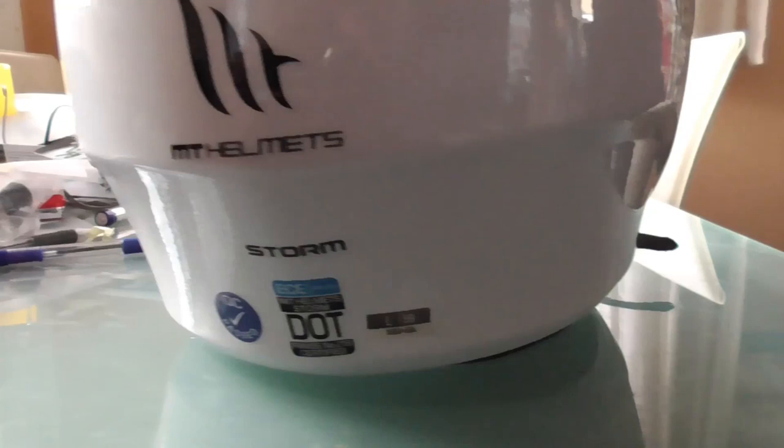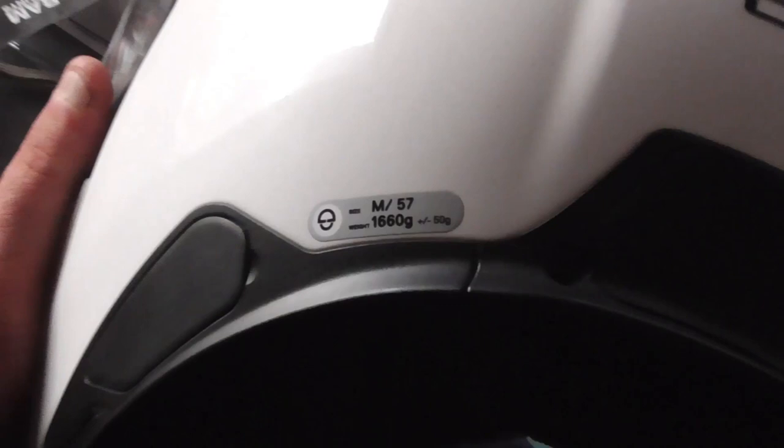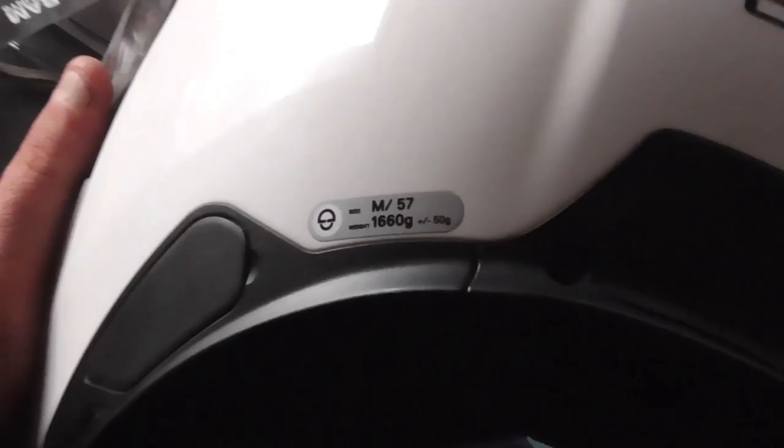Starting with the information on the outside of the MT Helmets Storm, you've got the standards that it meets — the DOT and ECE standards — and also a weight label. You don't get these on the Schuberth; you get the weight, but to actually find the standard label you have to dig inside it, which is a bit of a fiddle. It does mean it's harder to make fake ones because of the work that needs to go into putting one of those labels in. Obviously neither of them is going to have an ACU gold sticker because they are flip-ups, and I've only ever seen one ACU sticker on a flip-up helmet.